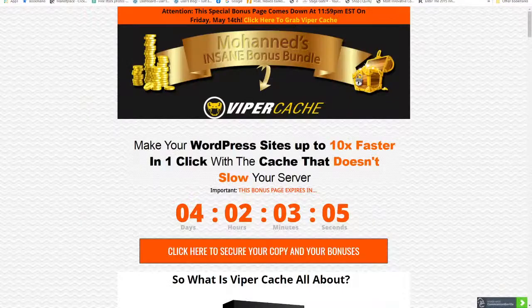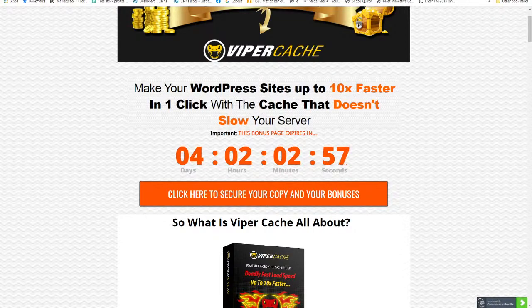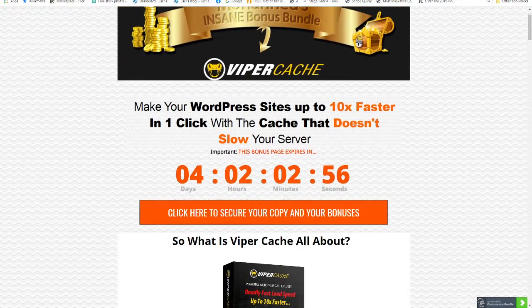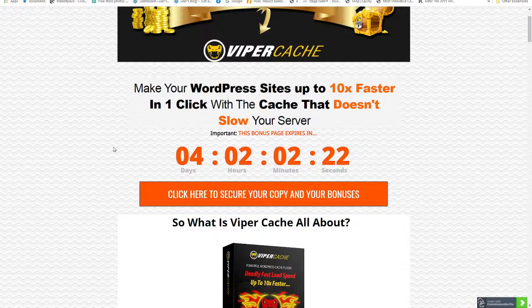That link will take you to my bonus page, which looks like this. You can see there's a timer on this bonus page. This bonus is going to expire in four days — it's going to be launched tomorrow, May 11th at 11 a.m. Eastern Standard Time, and has only four days before this offer expires, along with my exclusive bonuses.